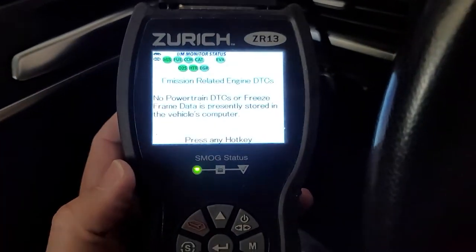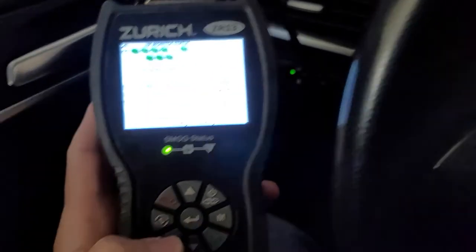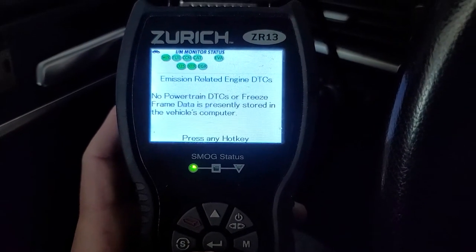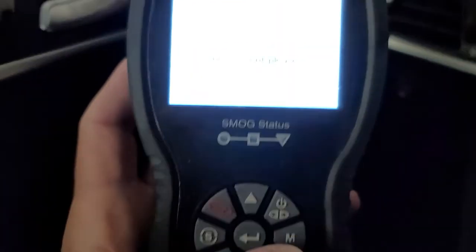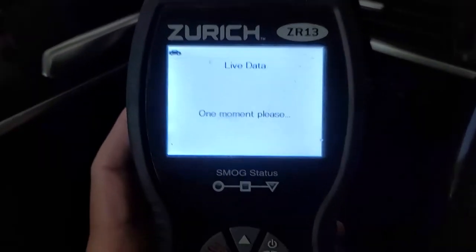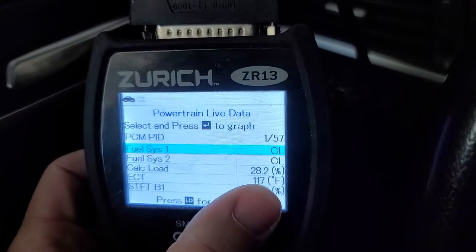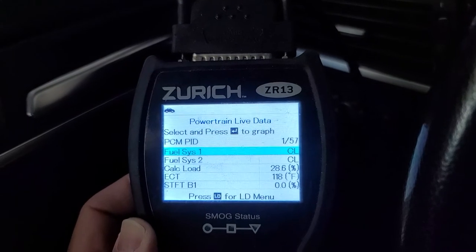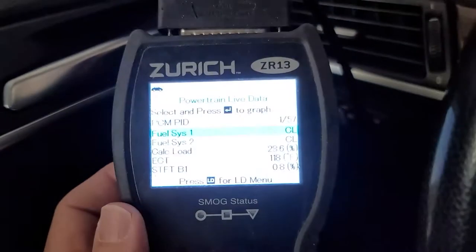I don't think that's the issue because I've replaced them both very recently. Now that we've got the trusty Zurich fired up, let's look for some DTCs — fault codes. No emission-related DTCs at all. Let's click on LD for live data and look at the coolant temperature. ECT is 117 degrees, which is not hot. I believe this has a 180–185 degree thermostat, and we're well below that — but of course I've just turned it on. So that's not the problem either.